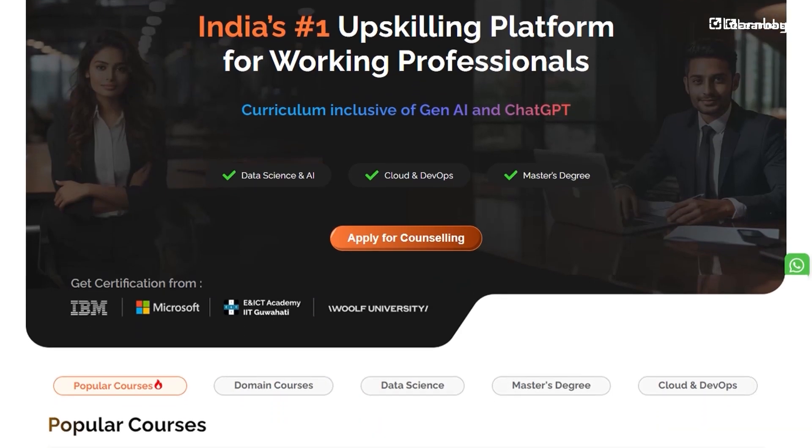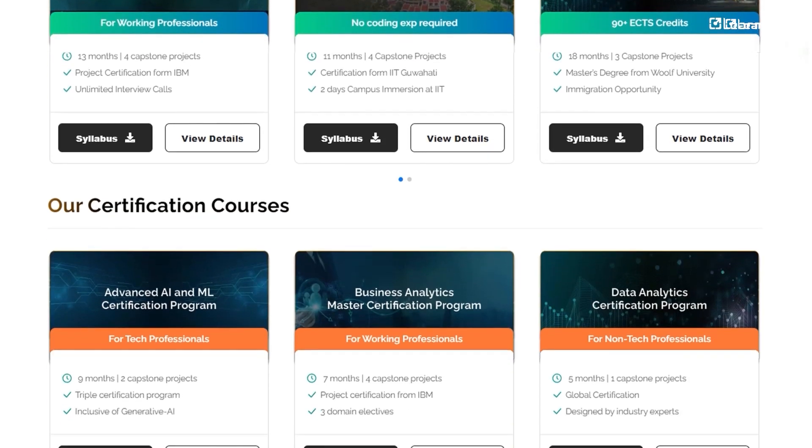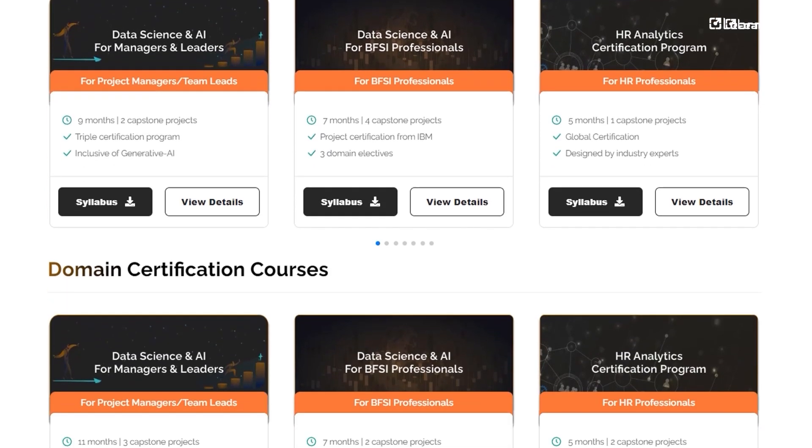Curious about how AI powers autonomous vehicles? At LearnBay, we offer courses that cover everything from AI fundamentals to advanced autonomous vehicle technologies. Learn from industry experts and get ready to be part of the future of transformation. If you enjoyed this video, give it a thumbs up, share it with tech and AI enthusiasts, and follow LearnBay for more interesting content.